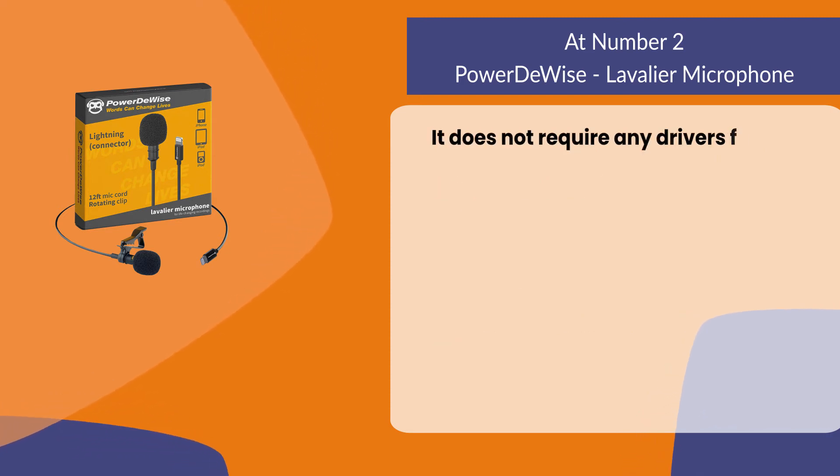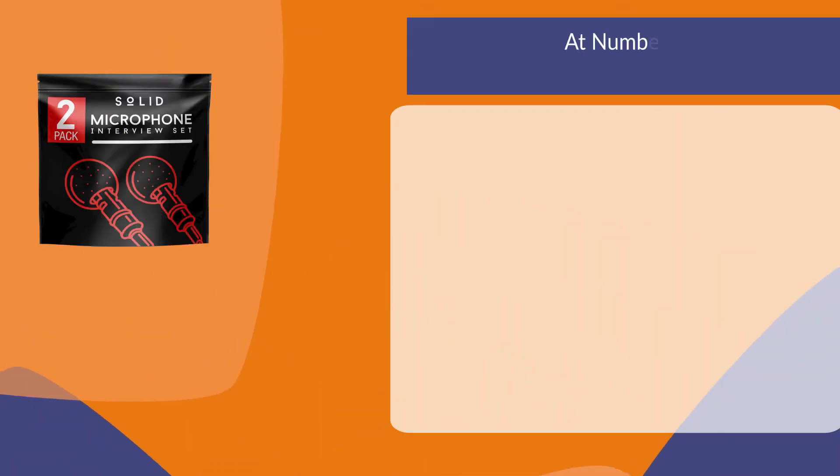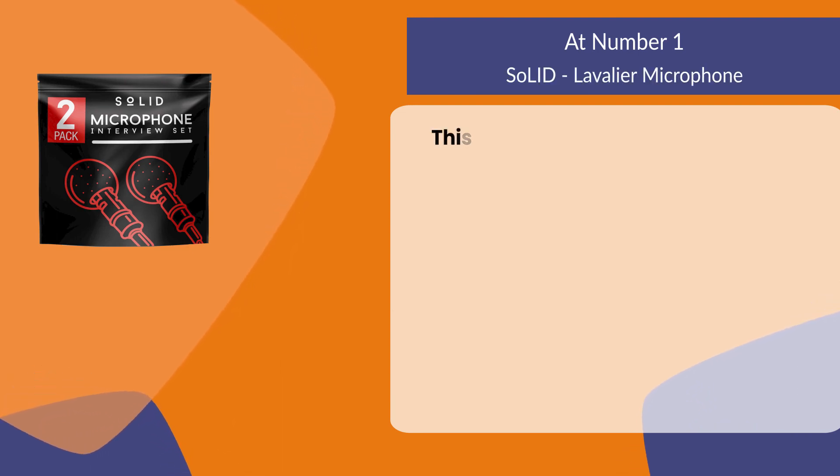It is specially designed to reduce ambient sounds while picking up voices, and it does not require any drivers for iPhone to record a great interview video.